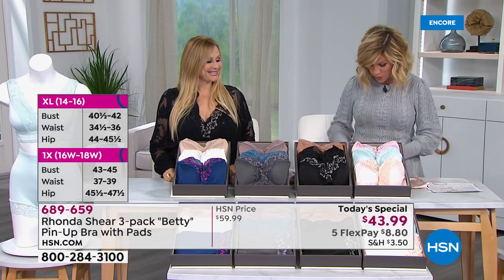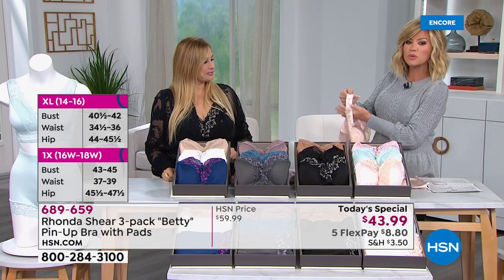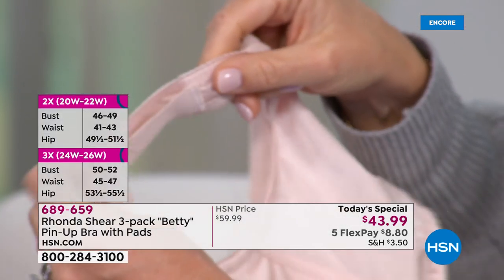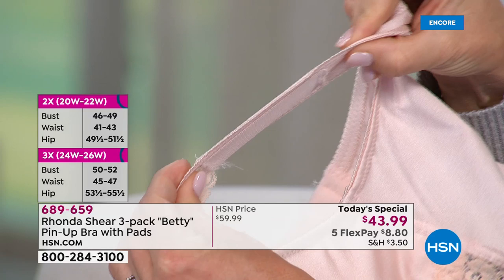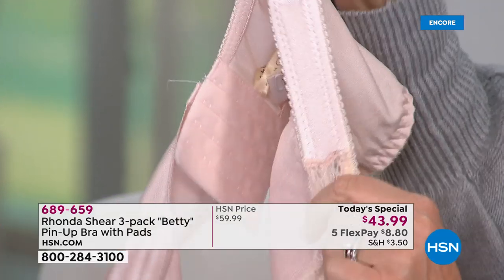The one thing I really want to point out for those of you looking at the blush — this will never dig in. Do you see how she does this little hidden elastic here? You always get the proper support. I mean, this will really stretch. Look how wide it is in this fabric.